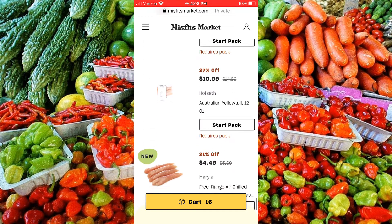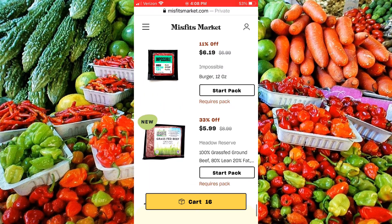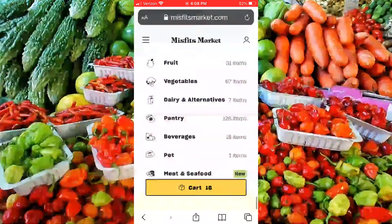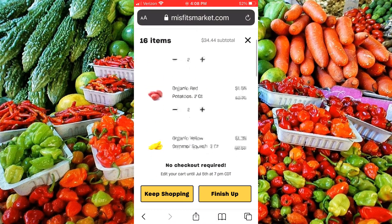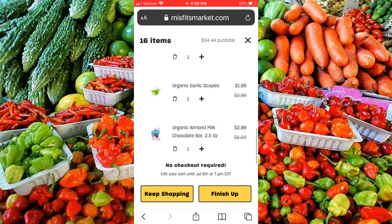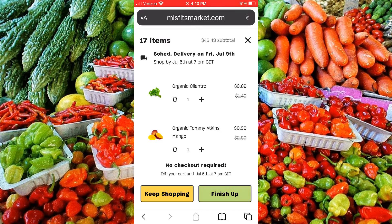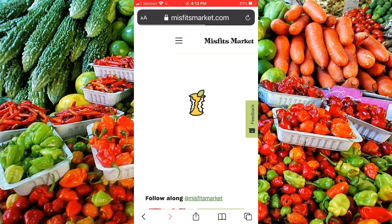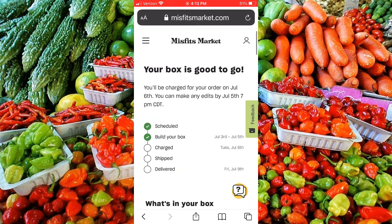You can also get meat from Misfits Market, but you have to order at least $30 worth of meat to have it shipped. Let's go to our cart. As long as you have at least $30 ordered, you're ready to go. We have a $10 credit on this order from a referral. If you need to order more, click the Keep Shopping button and grab some more. Or click Finish Up to check out. The app will let you know how long you have to edit your order before it's locked in to ship.